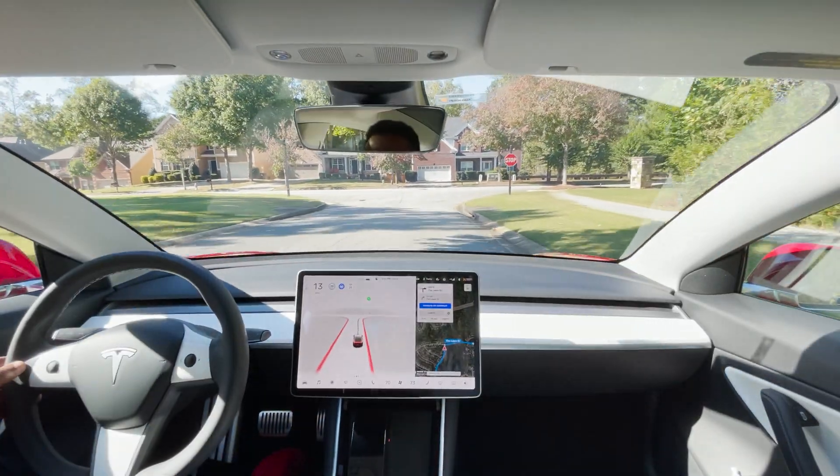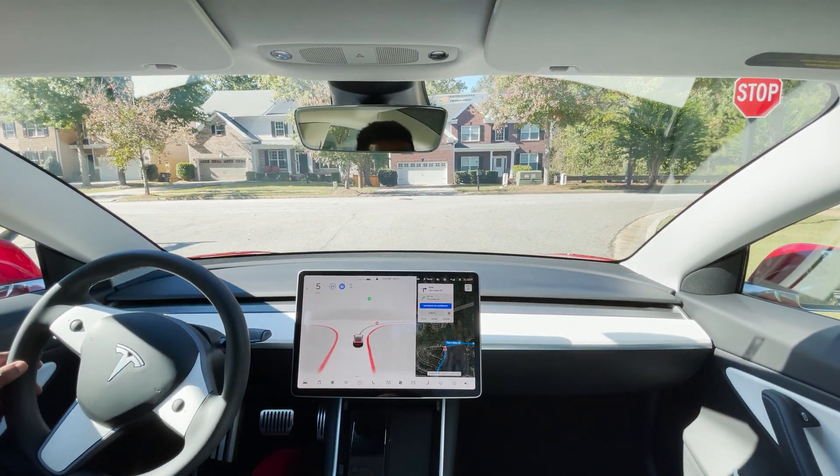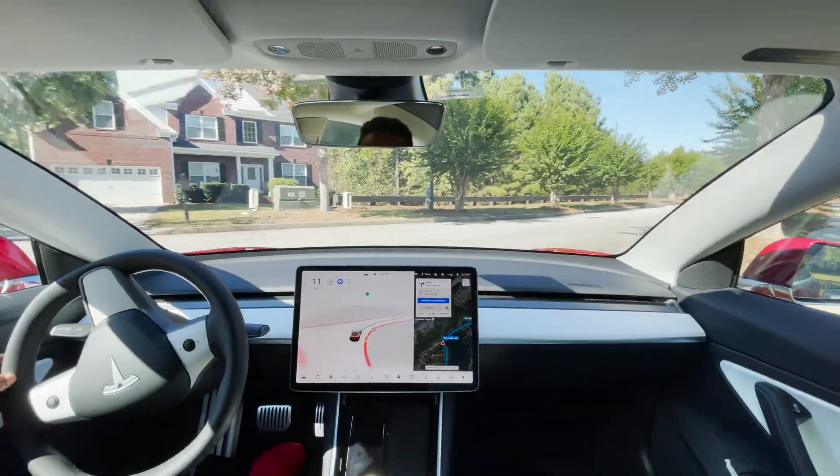Creeping up to the stop sign, I can see as a human that there's nothing coming in either direction and it's going to make a right turn here — and it's making that right turn.